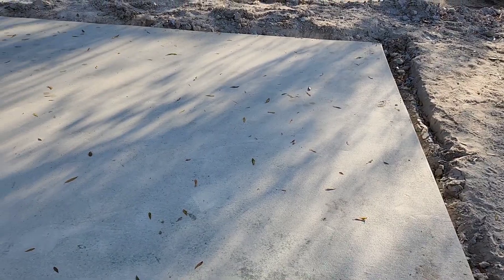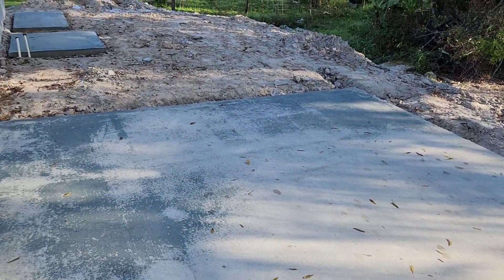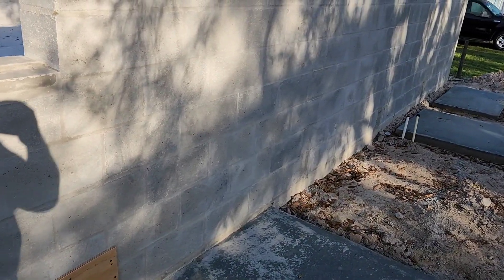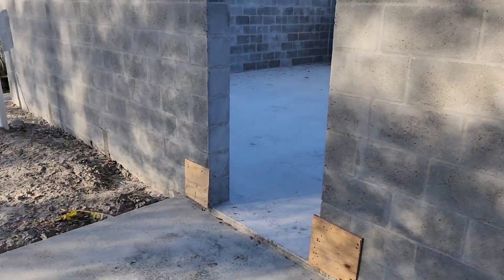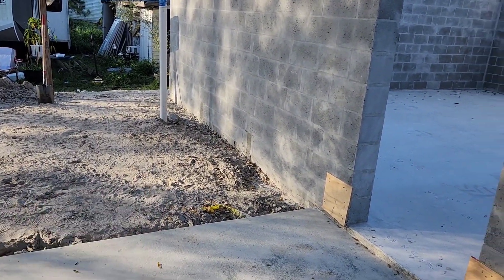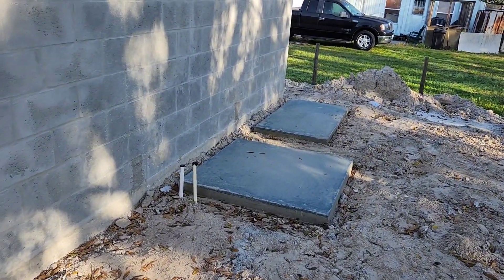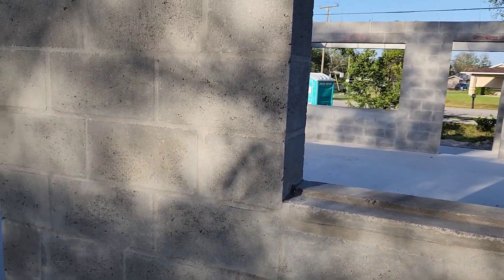If we walk out the kitchen door here, we've got this cool little patio. There's a place to put the grill and stuff like that. We're thinking about maybe building a deck over here to extend it a bit, and then this is where the well pump and the air conditioner are supposed to go.